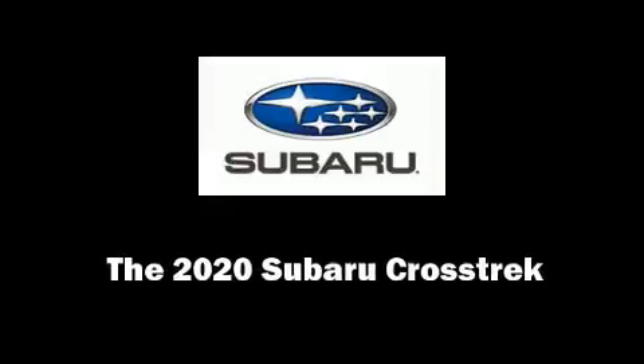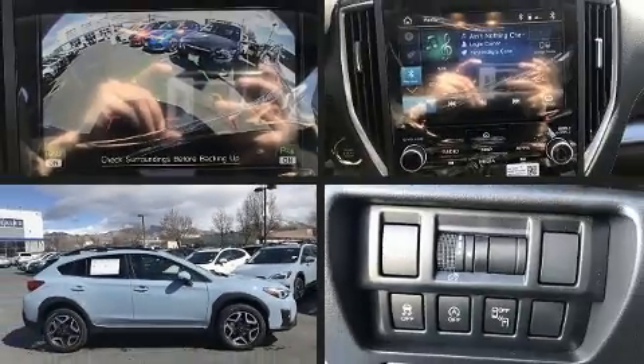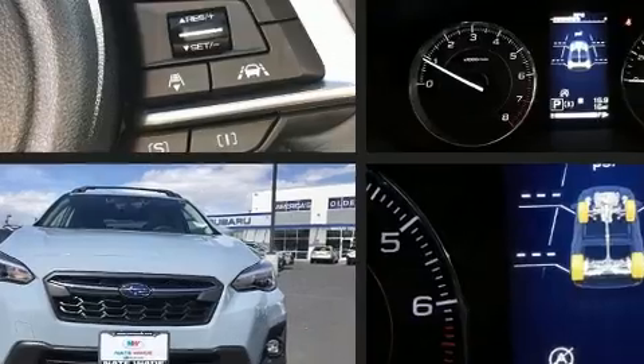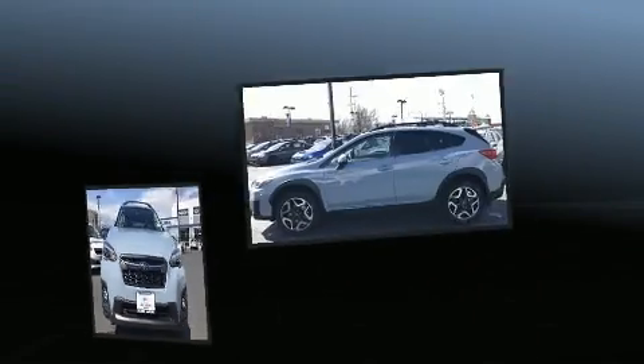Discerning drivers will appreciate the 2020 Subaru XV Crosstrek. Smooth gear shifts are achieved thanks to the 2.0-liter, 4-cylinder engine. And for added security, Dynamic Stability Control supplements the drivetrain.